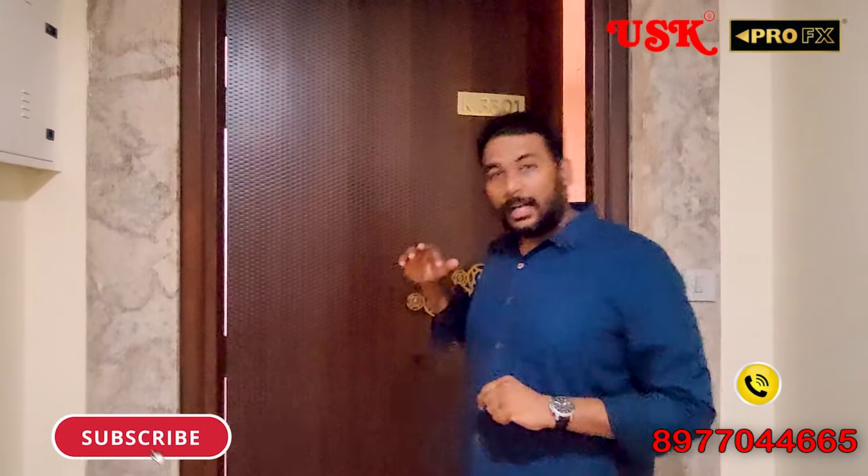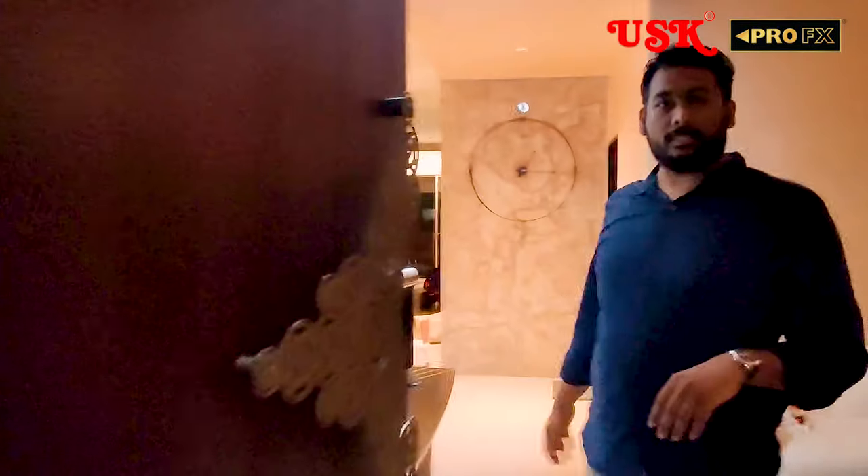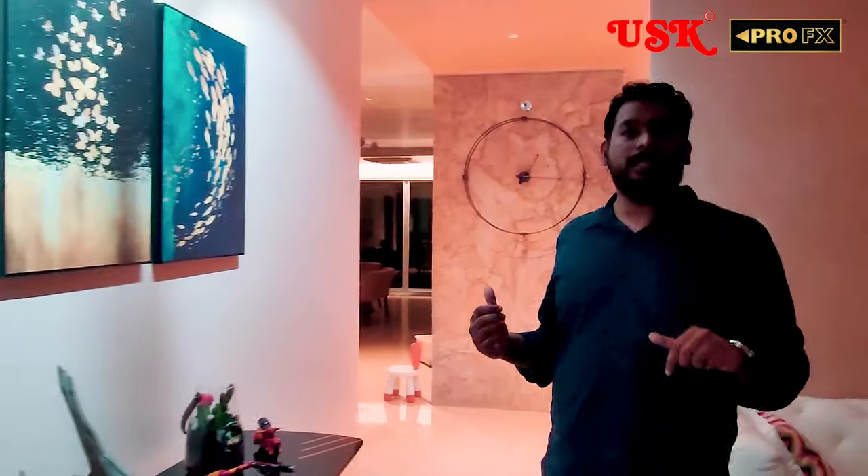Hi friends, this is Yogesh, your AV consultant, and today we are at My Home Bujaar — one of the beautiful room theatres. It's a real-time concept and live reality. There's a beautiful door for this house. This is Earl Interiors' house, belonging to my friend. This is integrated by USK Electronics and designed by ABTCS, that's me.